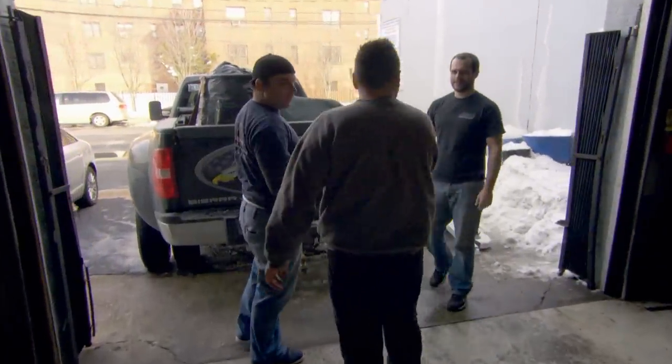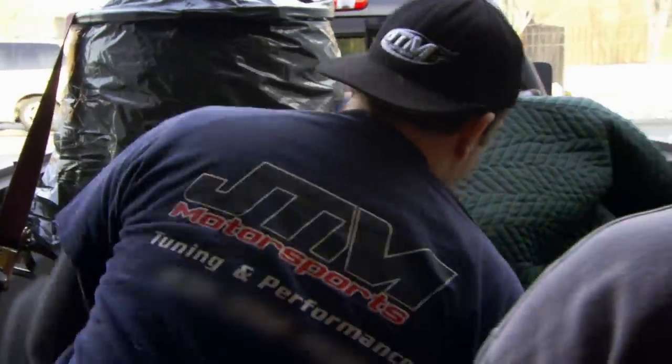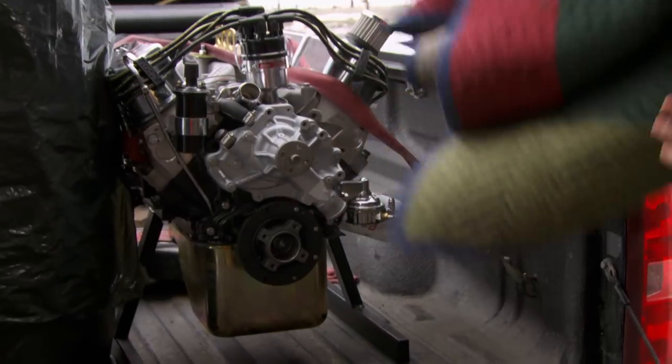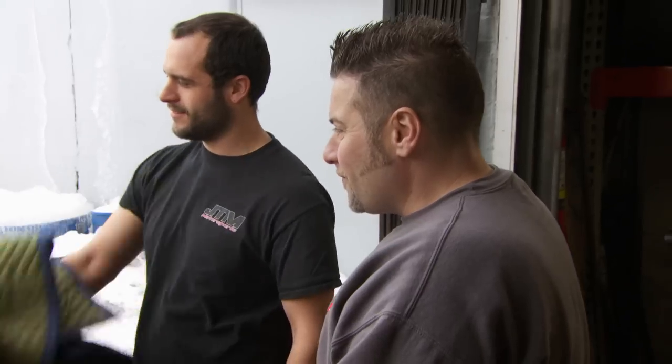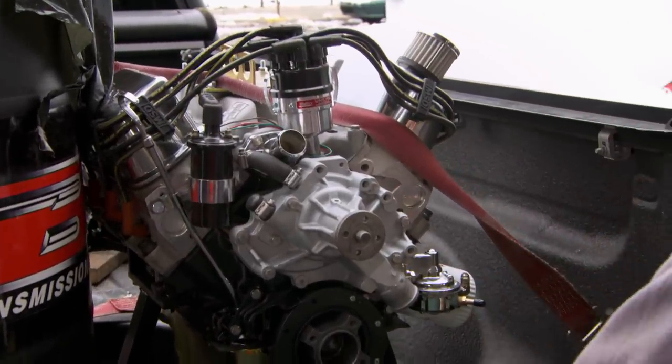Steve, not much — what brings you in the neighborhood? I got a little something for you. I like the sound of that. My buddy's over at T&T Engineering decided to supply you with a brand-new 347 Stroker motor. Nice! This is sweet. One of them heads — a lot of horsepower right here, bud.